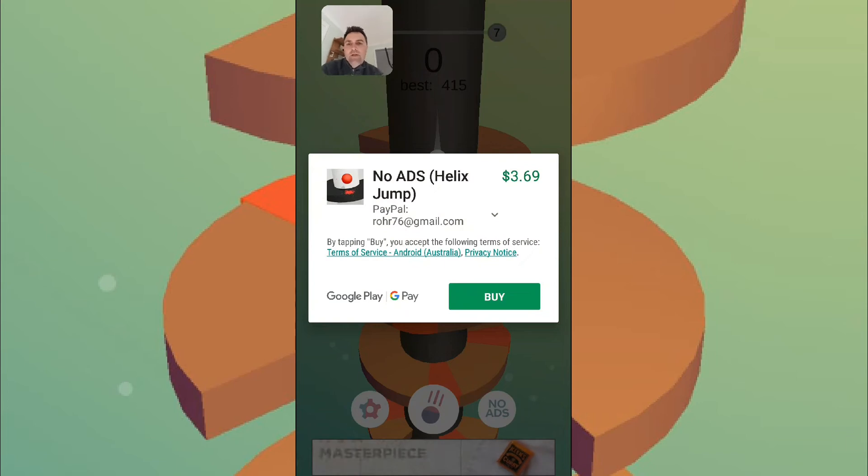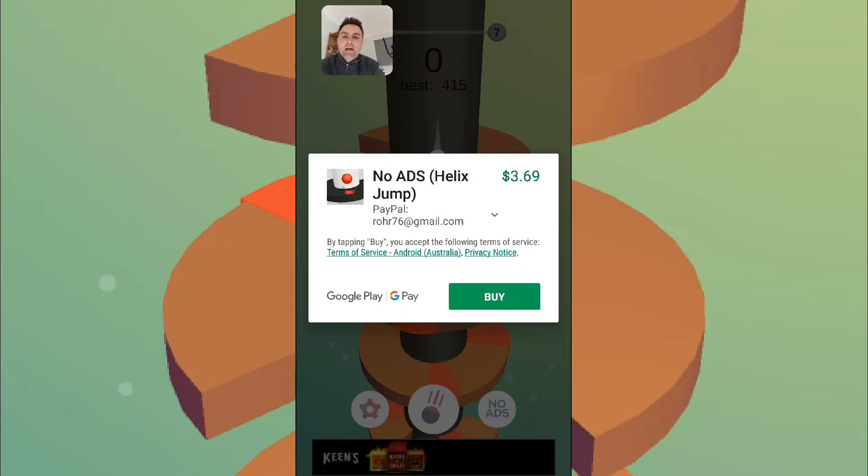I just noticed there, we'll just quickly double check the no-ad purchase: $3.69, about average. It's not the worst one I've seen, but not the cheapest either.